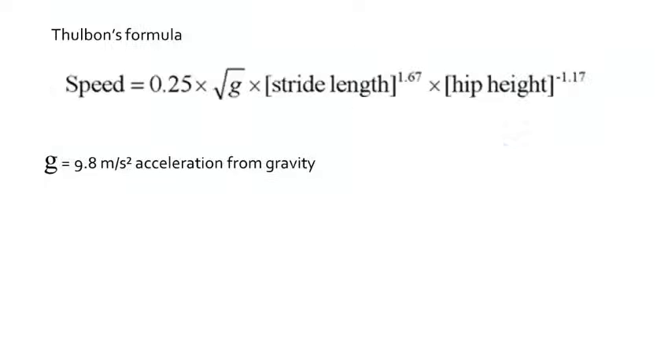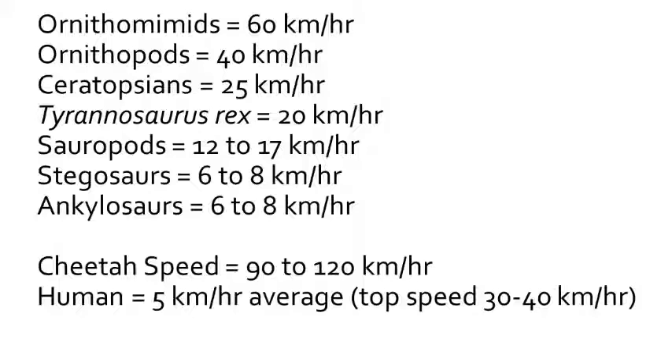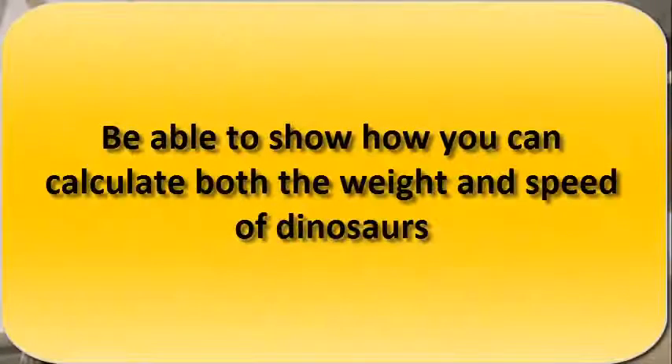Alexander's formula is not the only one out there — there are other formulas for measuring running speeds from tracks and hip heights. Here are some of the running speeds he calculated for dinosaurs. His estimate for Tyrannosaurus rex was around 20 km/h, which is less than the top speed of humans but more than a simple walk. A sprinter could outrun a T. rex, but some dinosaurs were really built for speed, including the nimble ornithomimids. You should now be able to calculate both the weight and speed of dinosaurs using the simple science devised by R.N. Alexander.